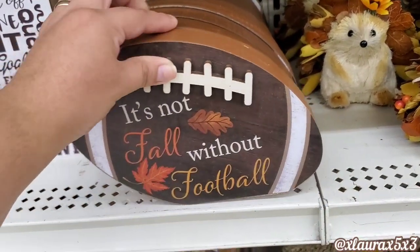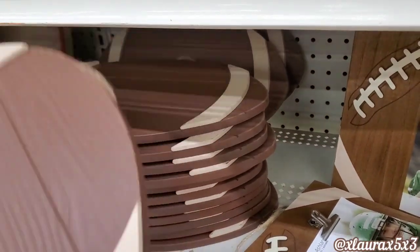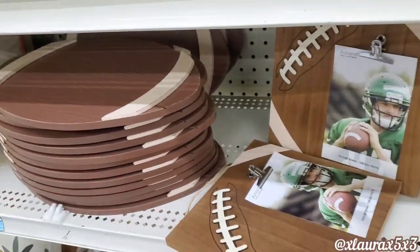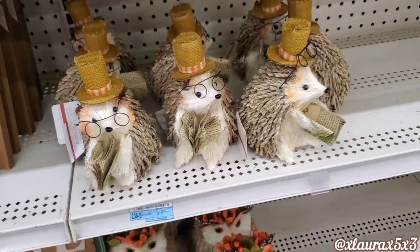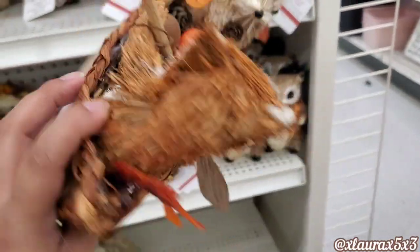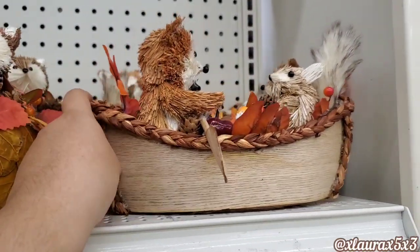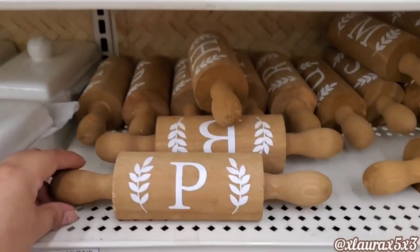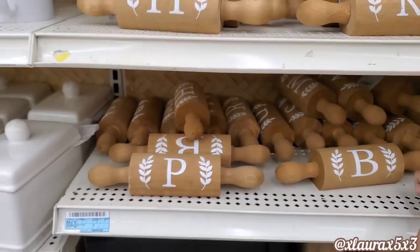They have more critters — 'It's Not Fall Without Football' for $9.99. I like that it's on the side. This one here is also $9.99. This critter with the top hat and glasses is $16.99. These were super cute — $29.99. I'm going to wait till this goes on sale. These rolling pins with the monogram letter are $9.99 originally — such a cute decor piece for all year round, not just fall. That's on my wish list.